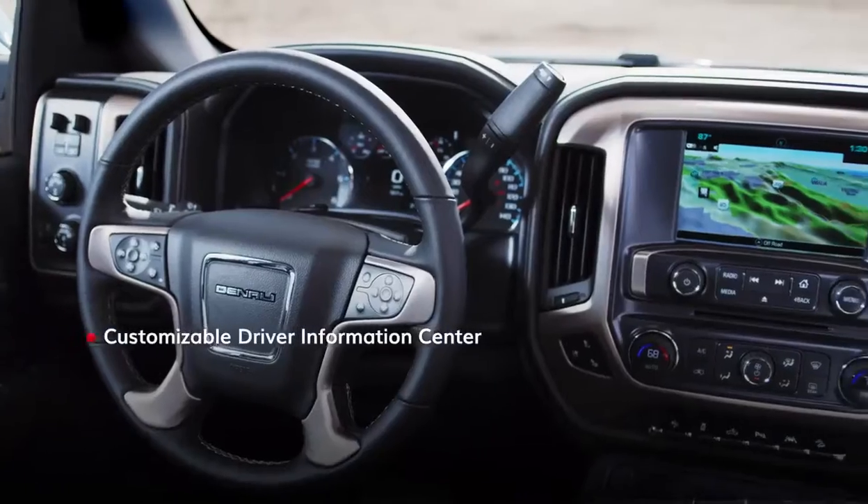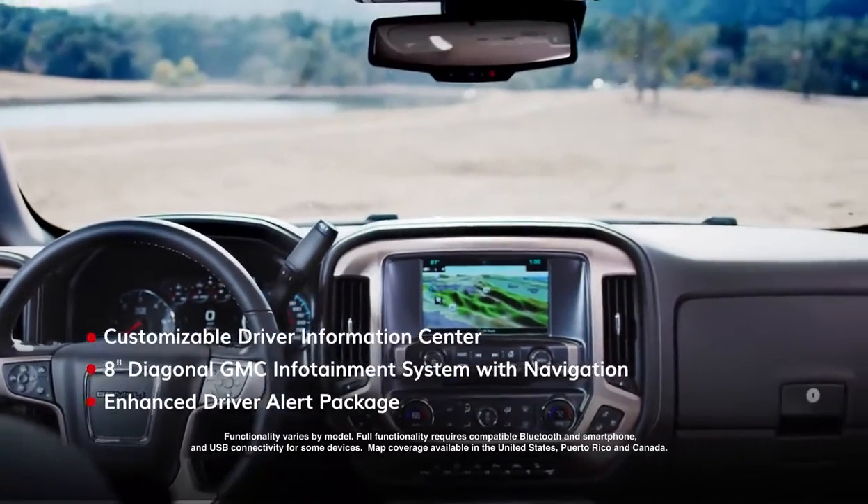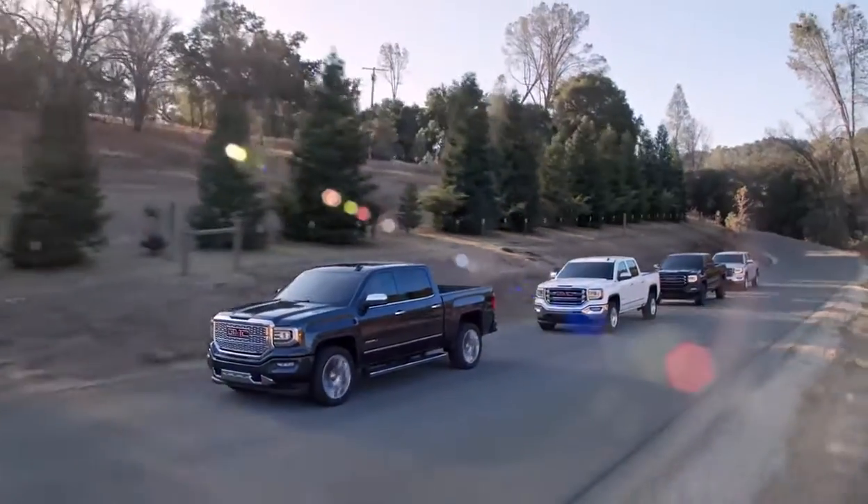Inside, Sierra Denali's cabin redefines what a fully loaded premium truck can offer. The GMC Sierra 1500.